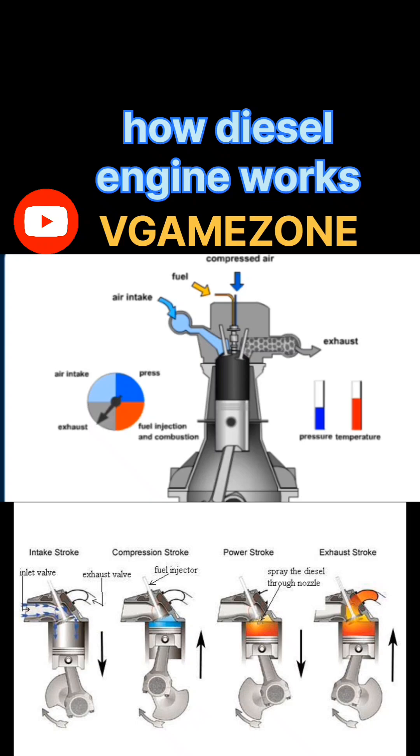Diesel engines are commonly used in trucks, buses, generators, trains, ships, and some cars due to their high torque and fuel efficiency. The four-stroke diesel engine cycle: each cycle involves four strokes of the piston — two up and two down movements — completed in two revolutions of the crankshaft.